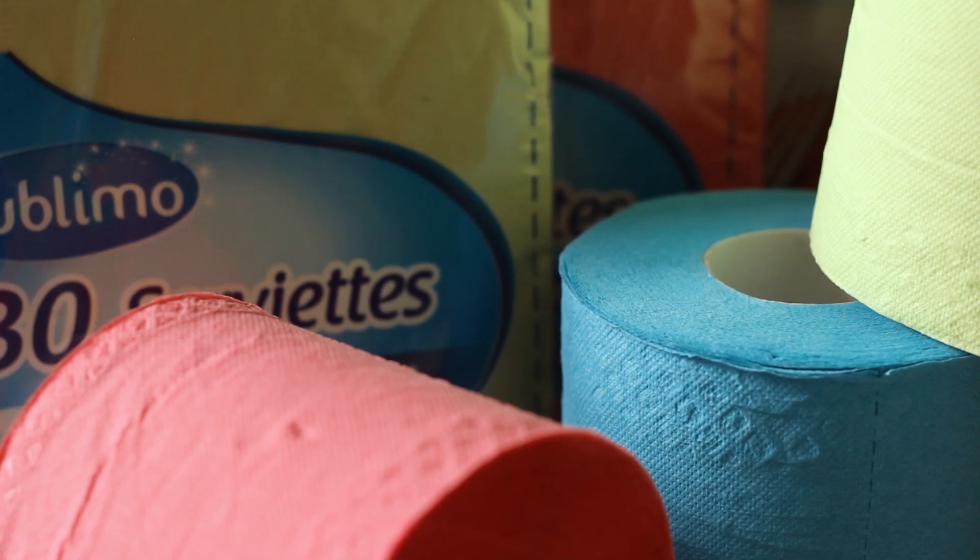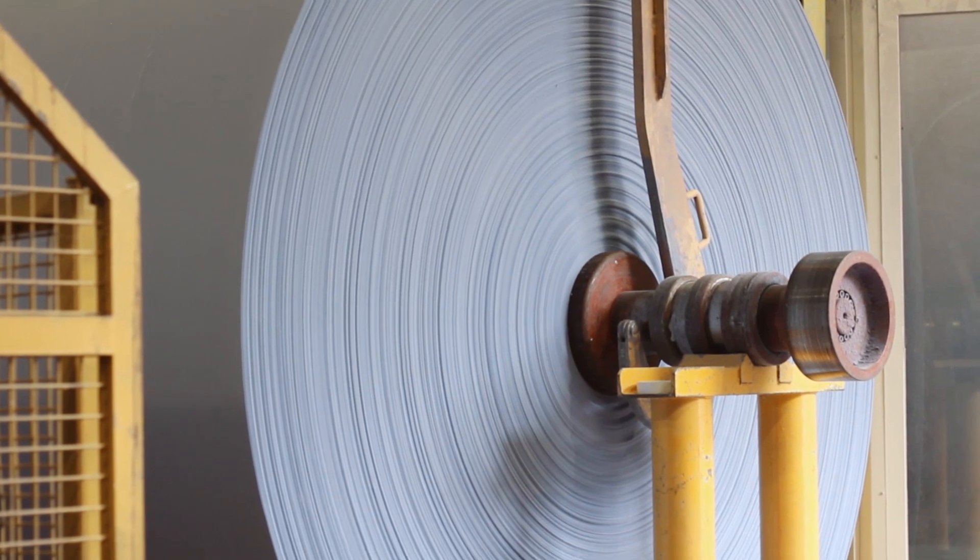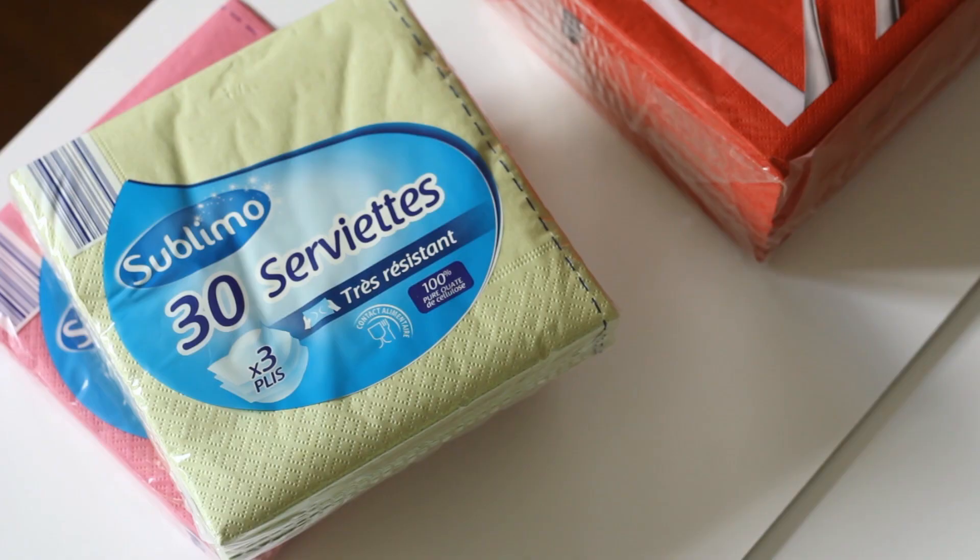First of all, the customer wants quality from us. We produce a typical paper — the color paper — and the quality is very critical because it's the premium product.